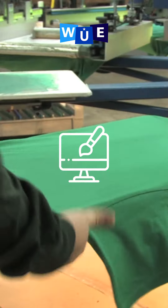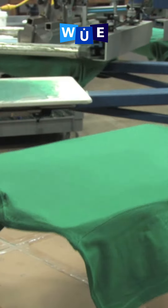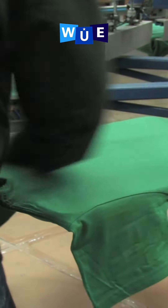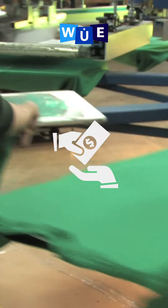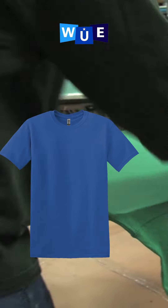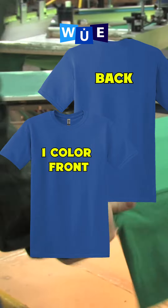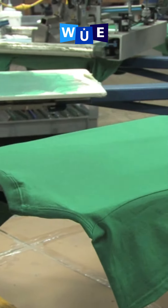Minimize print locations. It's easy to get excited when it comes to designing your own t-shirt, but when it comes to balling on a budget, it's best to keep it simple. More print locations and multiple print colors mean higher costs. Even with only one color and print locations on front and back, you still have plenty of room to express creativity through your shirt design.